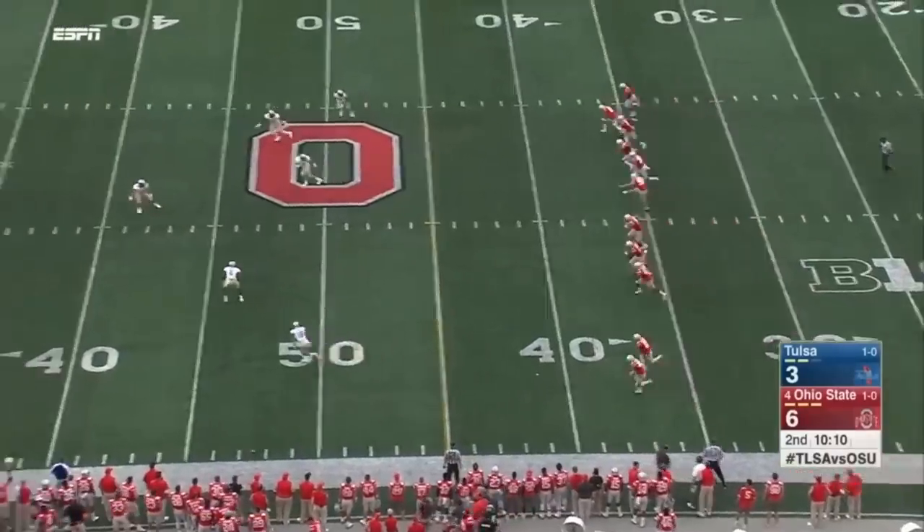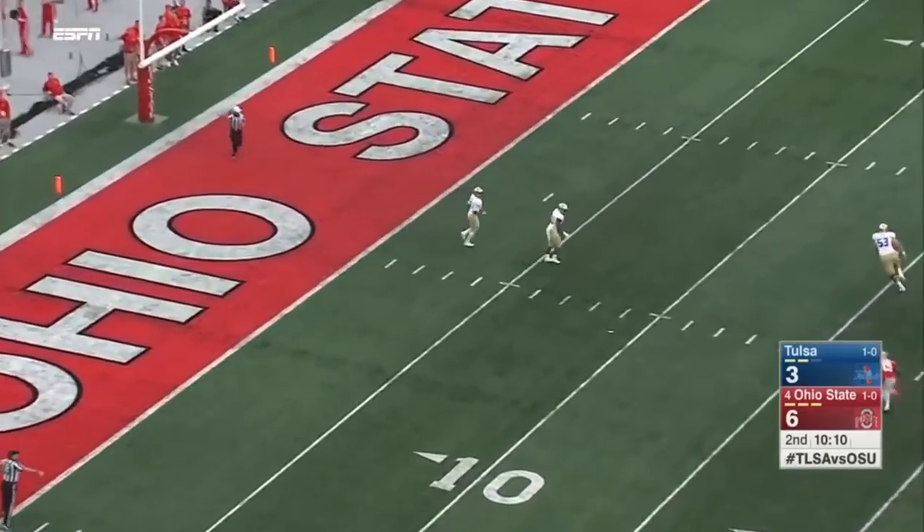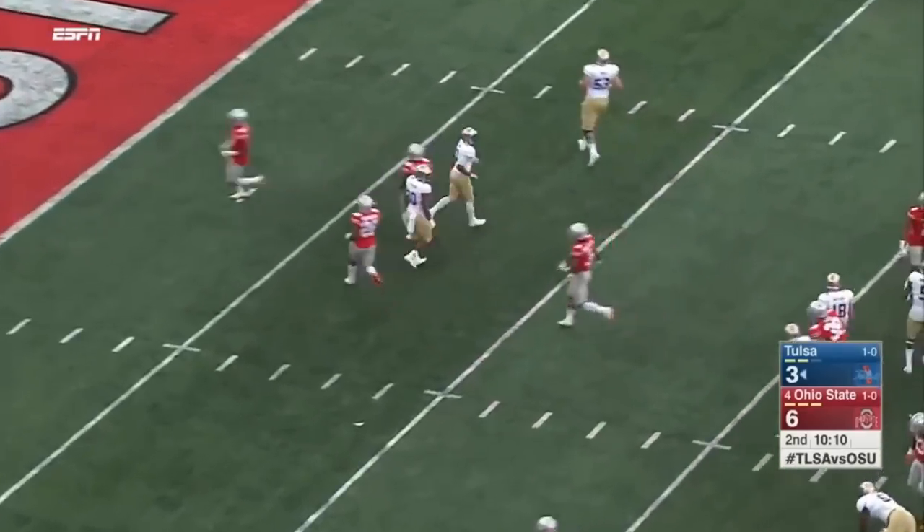Durbin nails it — and the Buckeyes have the lead. Touchback. Tulsa starts on the 25.